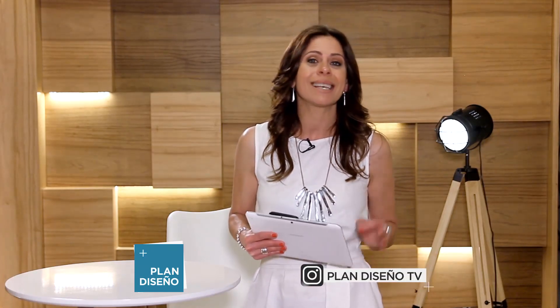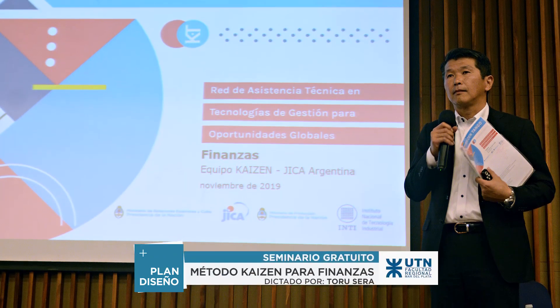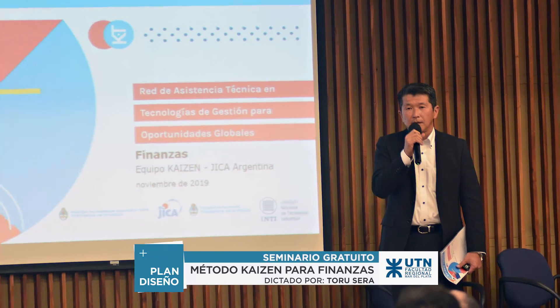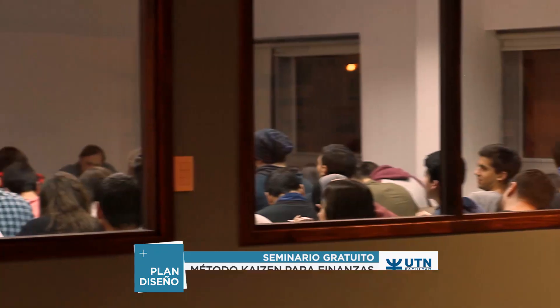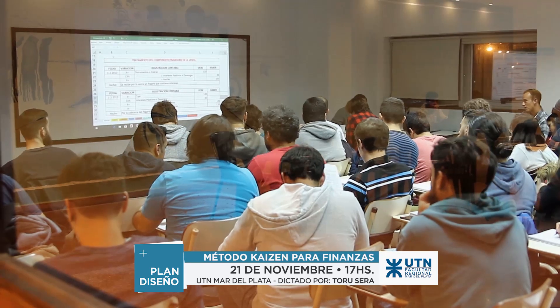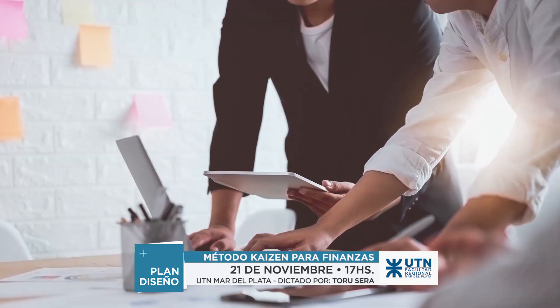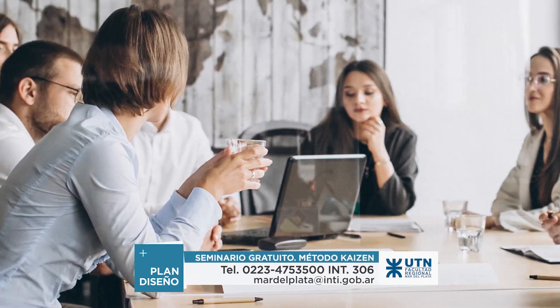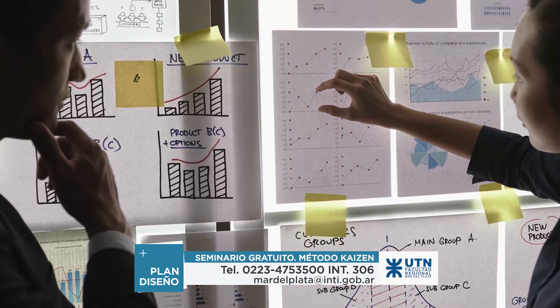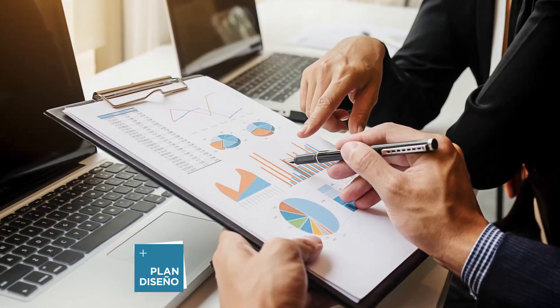For all those who want to be trained, there is a very good proposal at UTN Mar del Plata: a free seminar, 'El Impacto Kaizen en las Finanzas,' to be given by Japanese expert Toru Sera on November 21st at 5 PM. Kaizen is a Japanese philosophy translated as Continuous Improvement, involving small gradual improvements with low investment. Through Kaizen implementation, companies can improve productivity and quality levels. The seminar is aimed at company personnel, organizations, and academia. To register, consult mardelplata.inti.gov.ar.